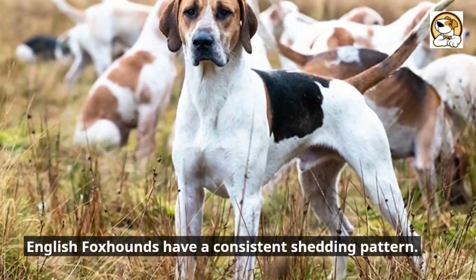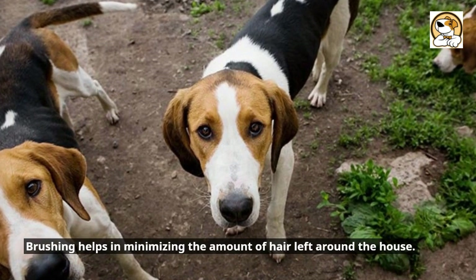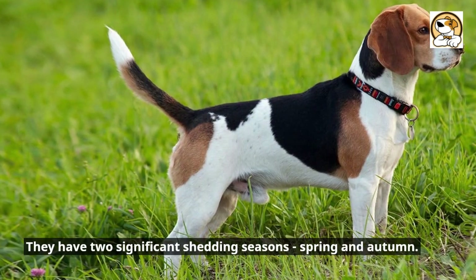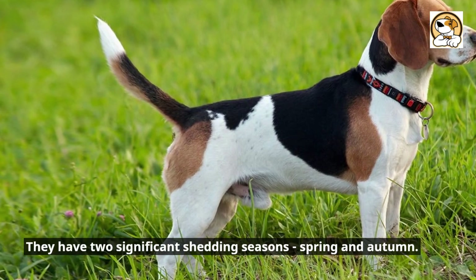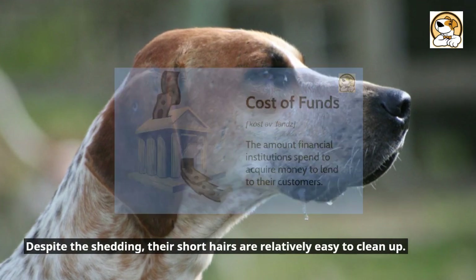English foxhounds have a consistent shedding pattern; brushing helps minimize the amount of hair left around the house. They have two significant shedding seasons: spring and autumn. Despite the shedding, their short hairs are relatively easy to clean up.